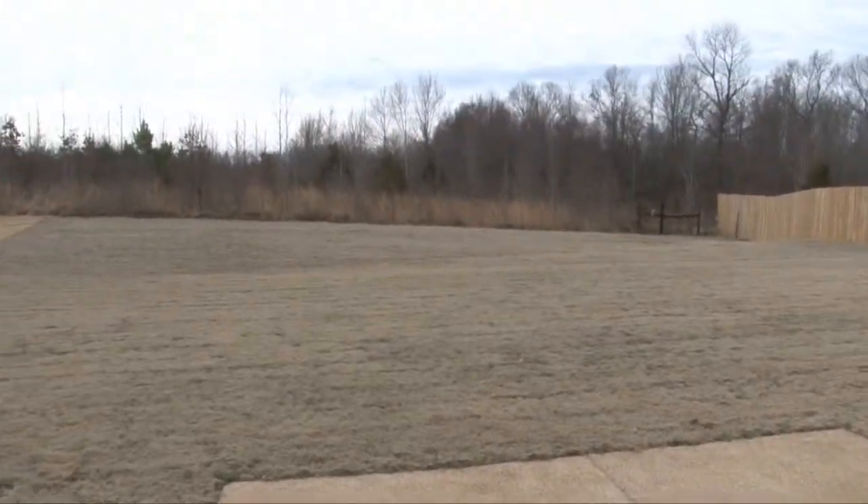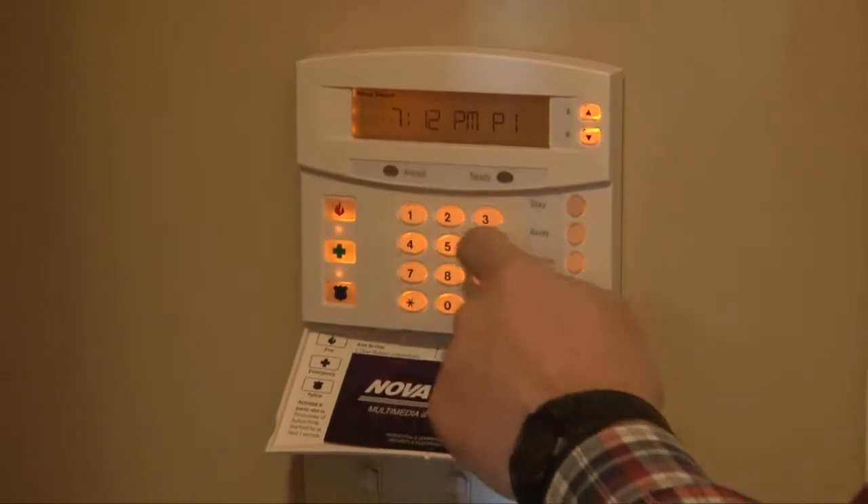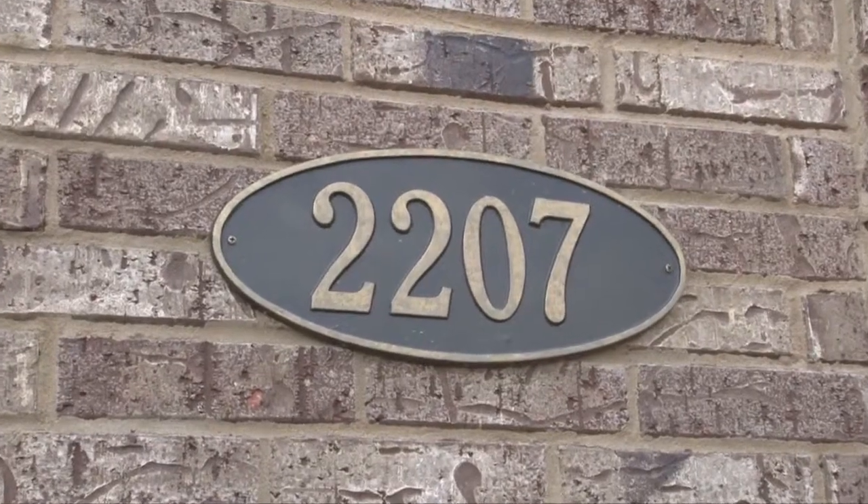Additional features include bullnose corners with arched openings, wood trim windows, fireplace starter switch, security system, walk-in floored attic, and iron address plate.